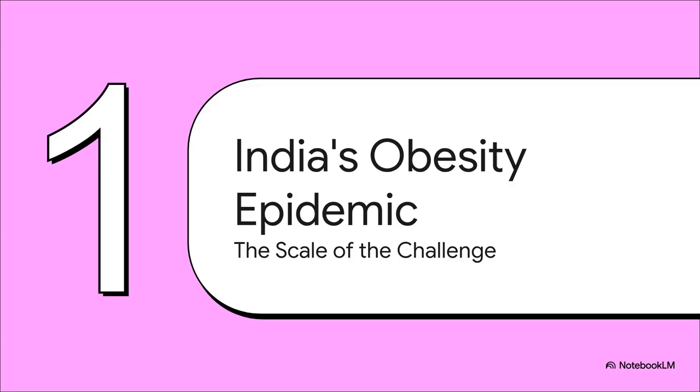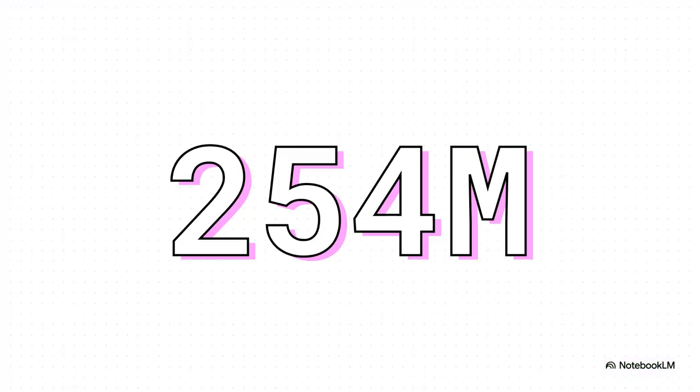Let's start at the beginning — understanding the problem. Before we can talk about solutions, we've got to appreciate the massive and very specific challenge that obesity presents right here in India. Let's kick things off with a number that should really make us all pause: 254 million. That's how many adults in India are living with generalized obesity.